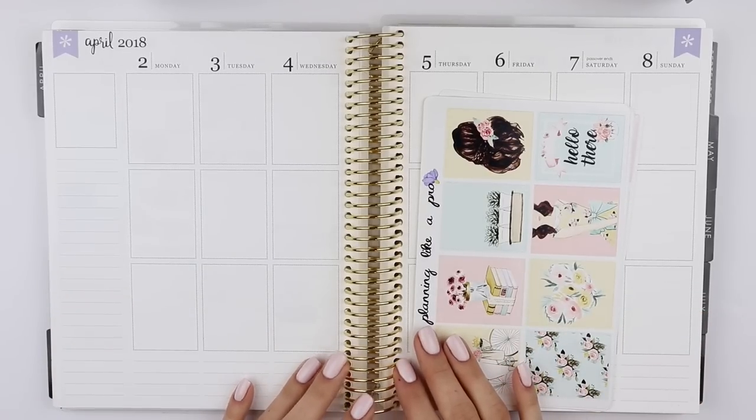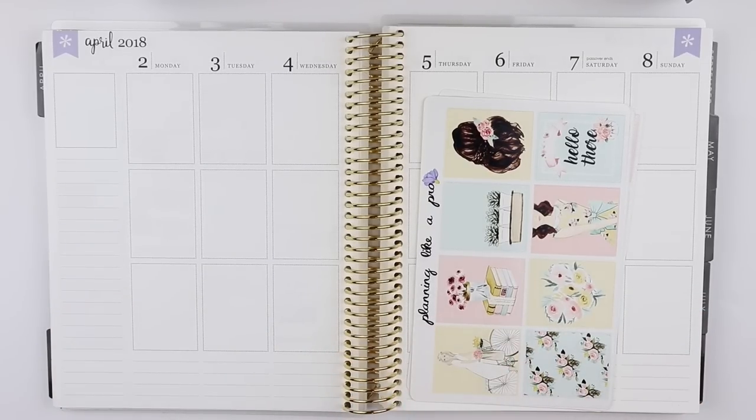Hi guys, it's Amanda. Welcome back to my channel. This week I'm doing a plan with me, and this is actually a collab plan with me with the PR team of Planning Like a Pro.